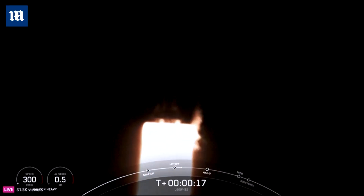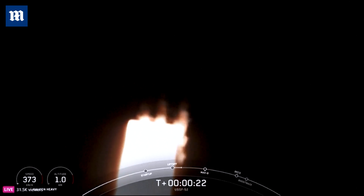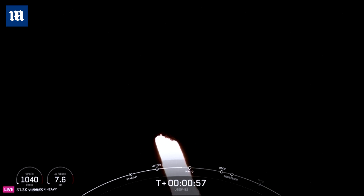Main engine chamber pressure is nominal. At T-plus 50 seconds into Falcon Heavy's flight, under the power of 5 million pounds of thrust, Falcon Heavy is carrying OTV.